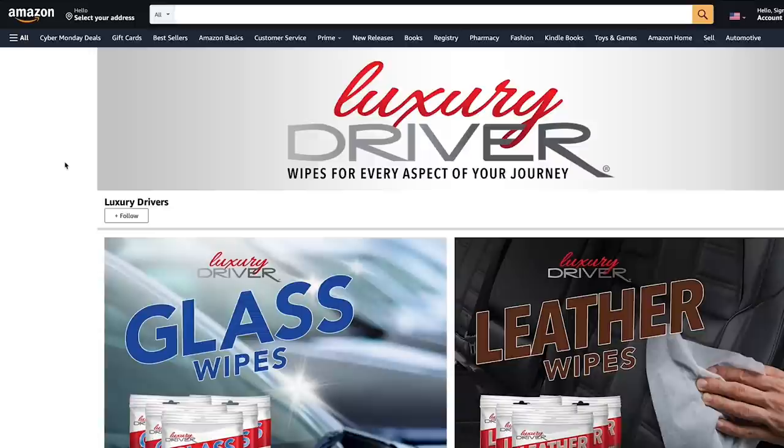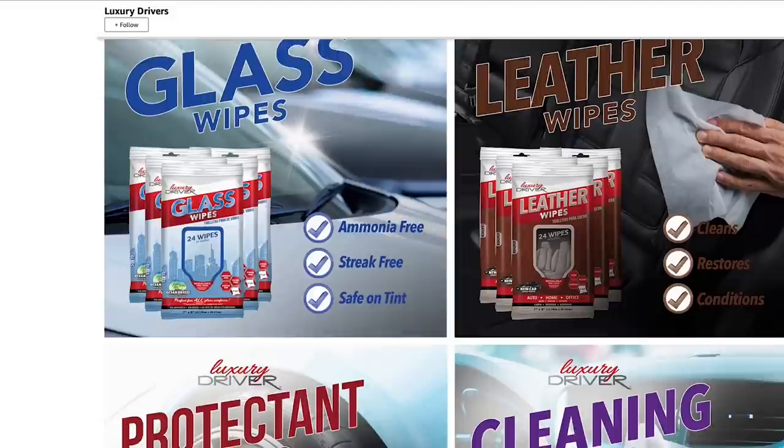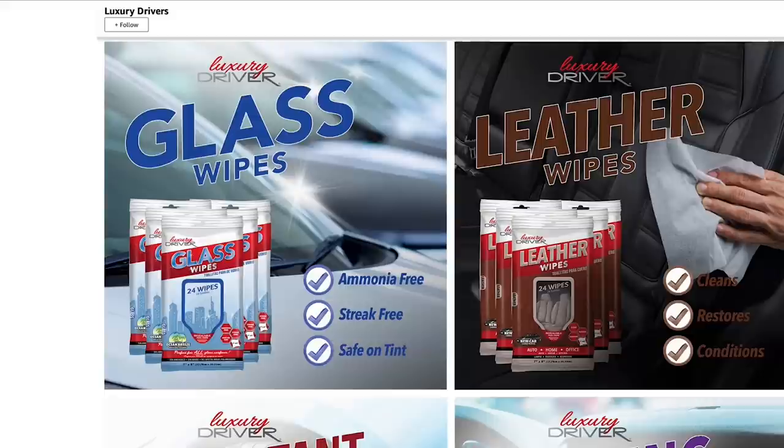What's up everybody? This episode is brought to you by Luxury Driver, makers of some incredible, portable, easy to use, and really effective wipes. These cleaning wipes have all different kinds of purposes — four distinct kinds: glass wipes, leather wipes, protectant wipes, and cleaning wipes. They come in packs, big round cans for your garage, and disposable ones you can put in your car — throw them in the glove box to keep all those areas clean beyond just a wash and a vacuum.